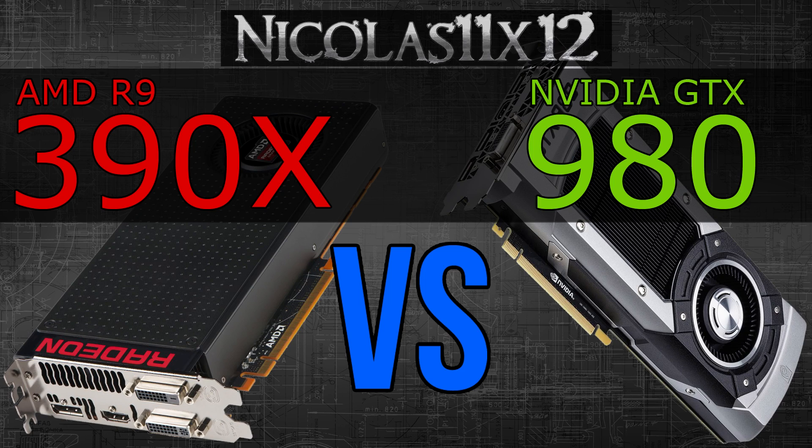Now the biggest problem with the AMD R9 390X is the enormous power consumption. I always complained about the 290X power draw, but the one on this 390X is even higher. The R9 390X consumes roughly 85% more power than Nvidia's GTX 980.